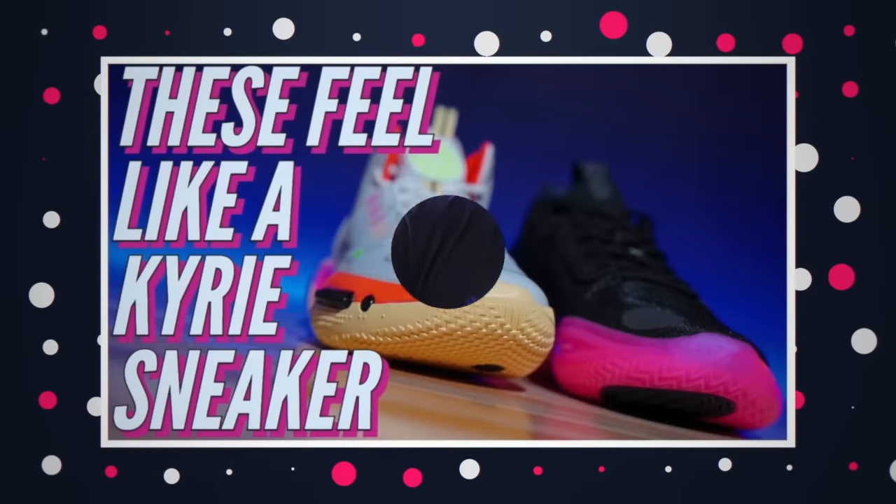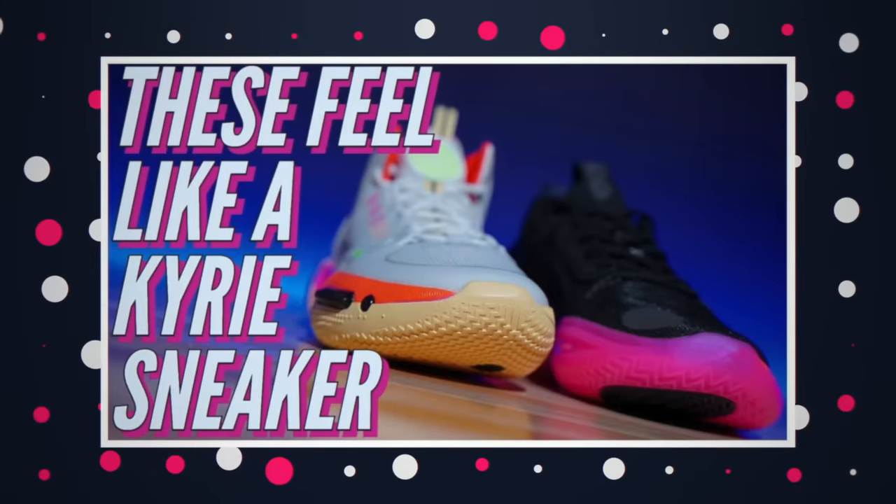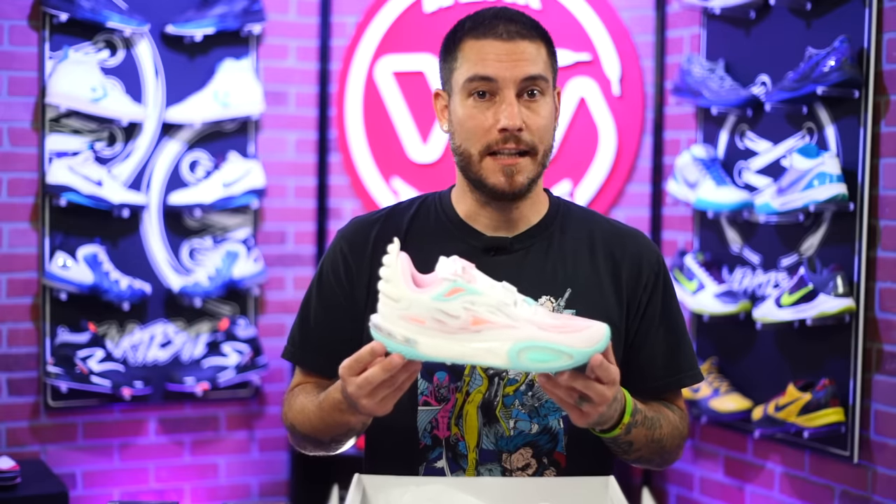About eight months ago, at the height of 'where is Kyrie gonna sign,' we made a video saying these kind of feel like Kyrie's. It featured two shoes from the Way of Wade brand as a possible place for him to land. Obviously that didn't happen, but the second version of the All City 11 still feels like a beefed-up Kyrie.